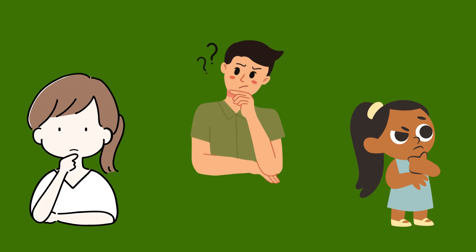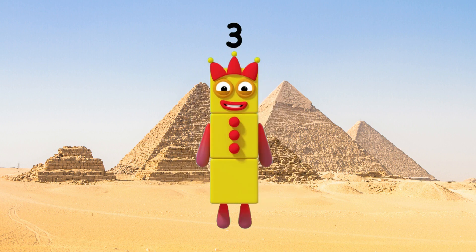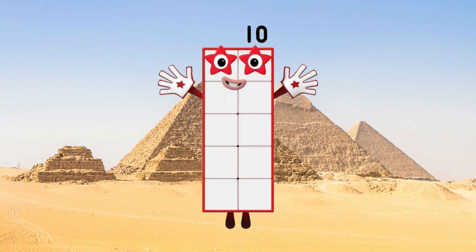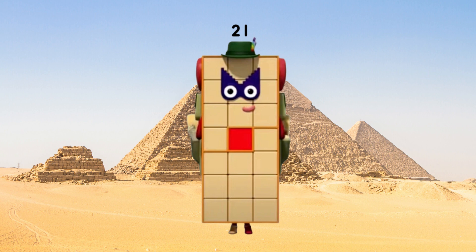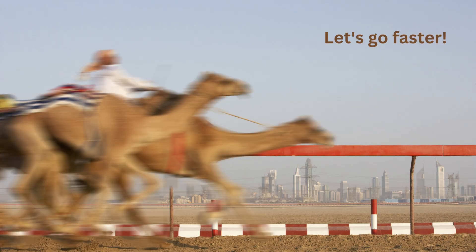That was a brilliant job. Now, can you remember all those numbers? One, three, six, ten, fifteen, twenty-one, and twenty-eight. Very good. Let's go faster.